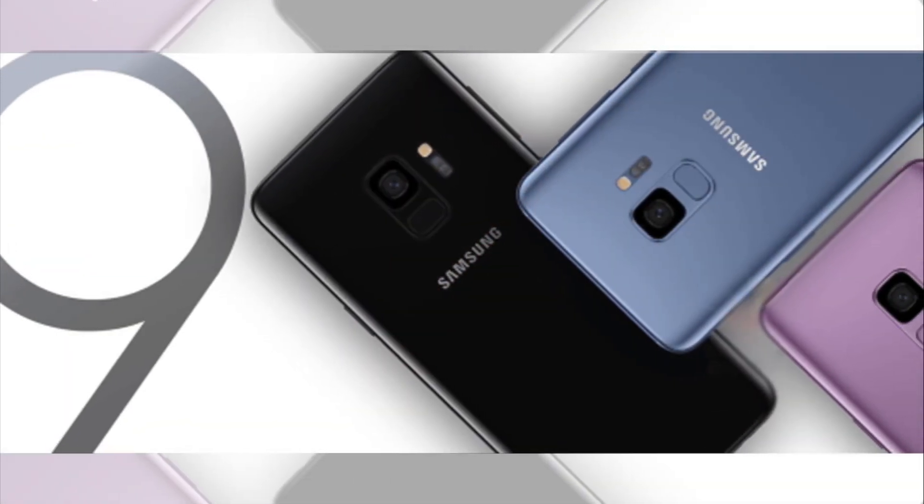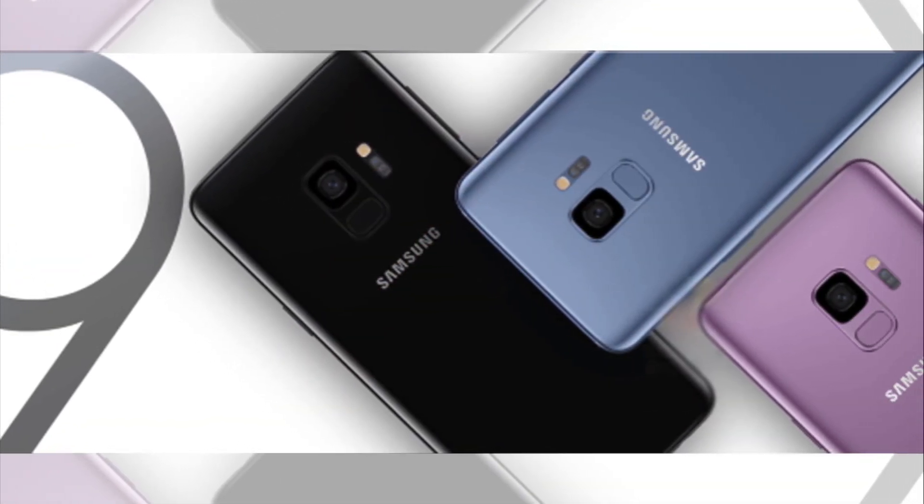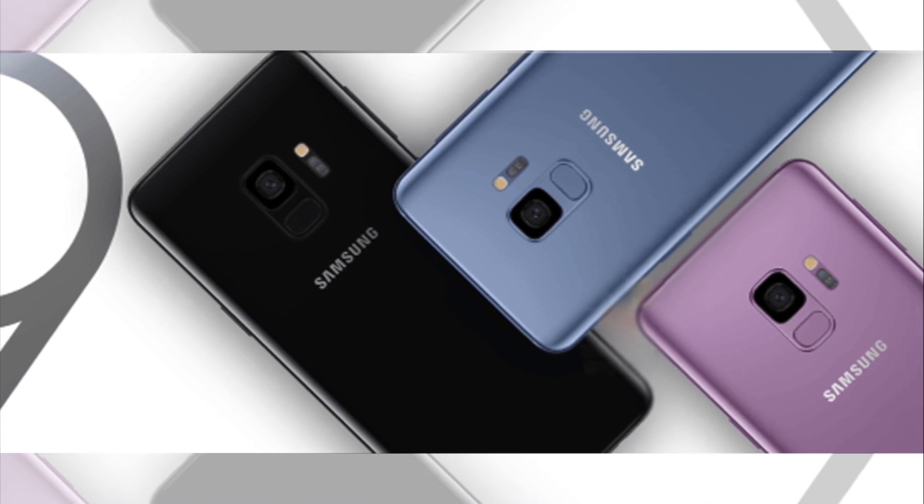The Mobile World Congress is just around the corner next week and we're about to see some new cool tech. One of course is the yearly flagship launched by Samsung, the Galaxy S9. Samsung is known for pushing the boundaries and setting new comfort zones, and this year they're focusing on the camera — hence 're-imagine the camera.'